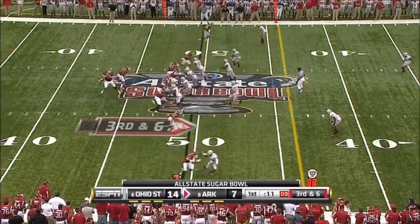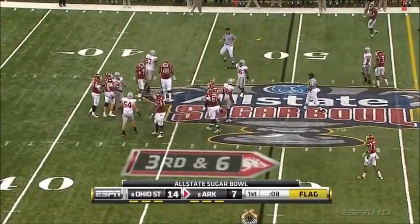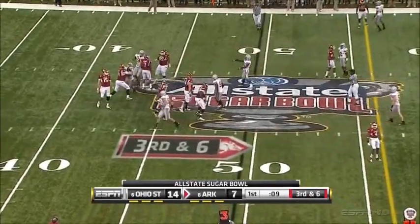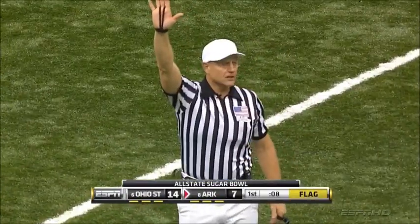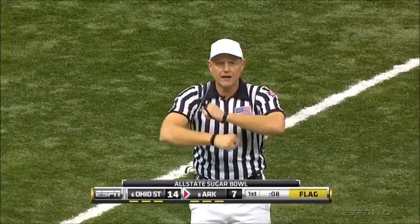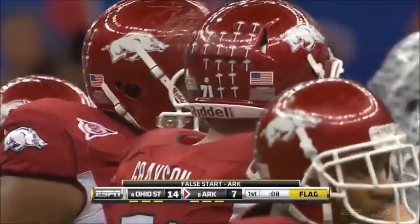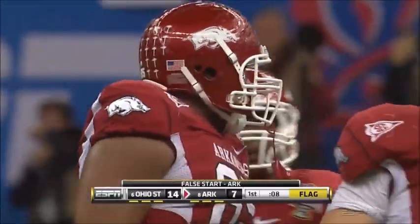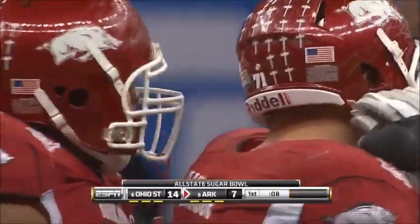Third down and six for Arkansas. Mallett throws with movement on the left side of the line. It's going to be five more yards — that was an offensive holding call, five yards, still third down. Demarcus Love trying to get in his stance, got there too early. He was out there going to block on Cameron Hayward, who has had a pretty active first quarter so far.